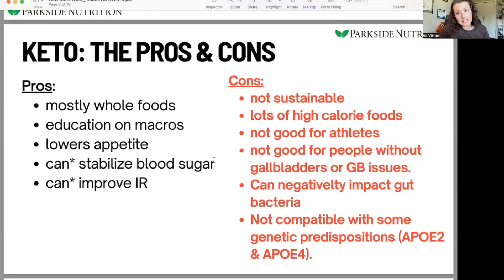Another pro: it lowers appetite. Fat stays in the stomach a lot longer — it slows gastric emptying — so high fat foods will be slower to move through to the small intestine. That keeps blood sugar fairly stable, and it lowers appetite because food takes longer to move through. It usually cuts down on snacking because you're very satisfied. It can also improve insulin resistance, since you're not signaling insulin very much without a lot of carbohydrates coming into the system.